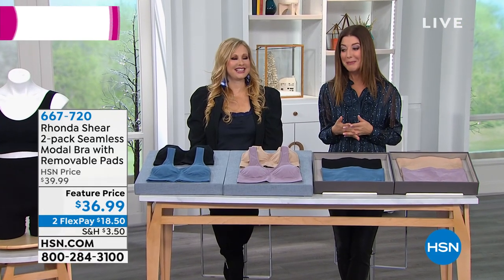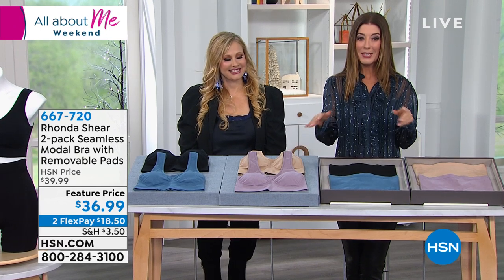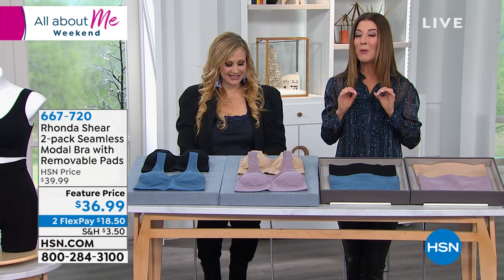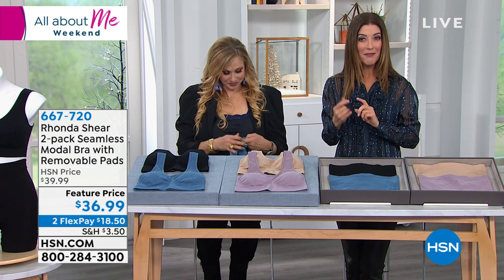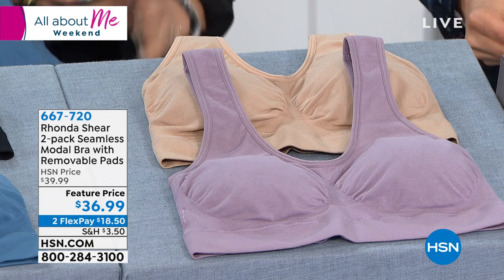Rondeshear is in the house. It's always a really busy day. And it would not be a Rondeshear hour without the two-pack of the seamless Modal bra. This is a fabric we haven't talked about yet tonight, so tell us what you love about Modal.